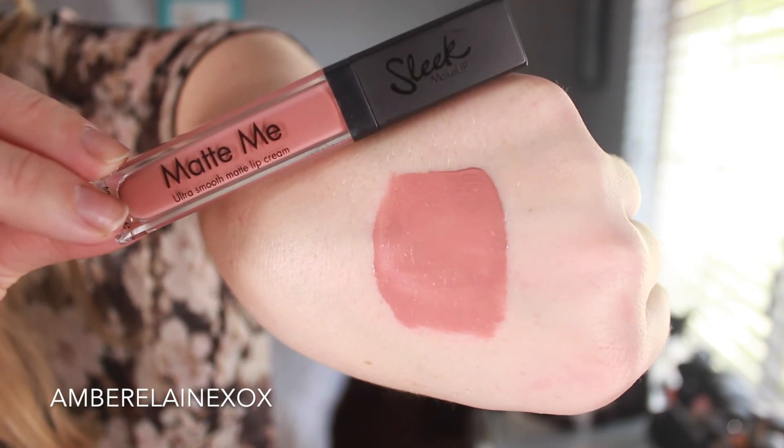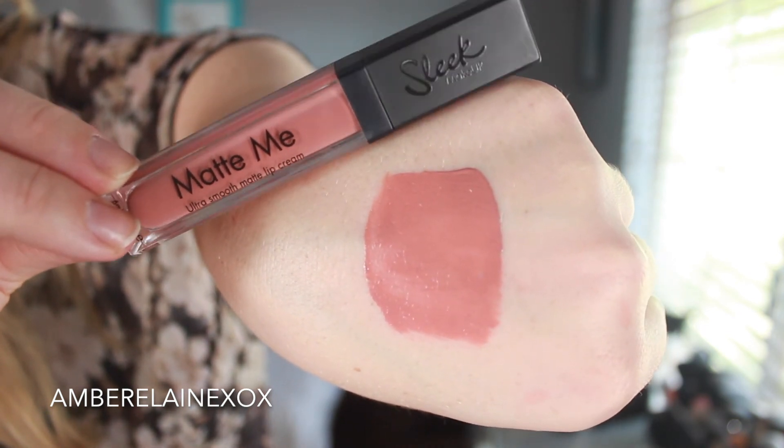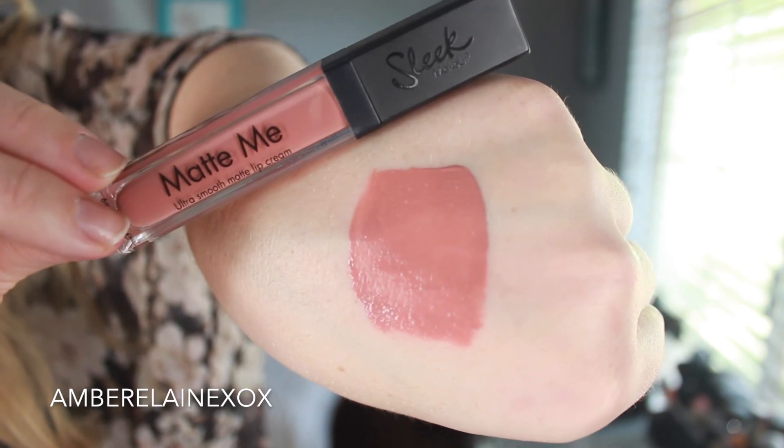The last honorable mention is the Matte Me Ultra Smooth Matte Lip Cream from Sleek Makeup — one of my very first liquid lipsticks, which is how I jumped into the liquid lipstick trend. This one is in Birthday Suit, another favorite color. It dries down but has a little more of a drier texture than I'd like — I use a lip stain on the inner rim to alleviate that. It's a really gorgeous and affordable product — it's a UK brand — and if you like something that dries down quickly and don't mind a drier finish, this would be right up your alley.